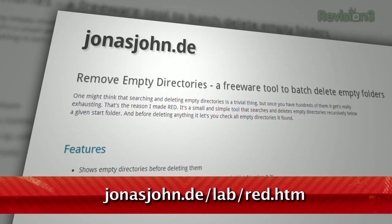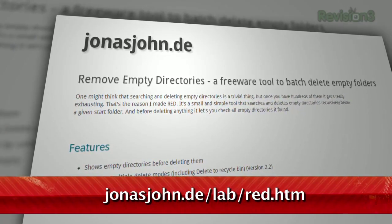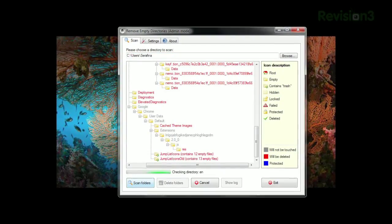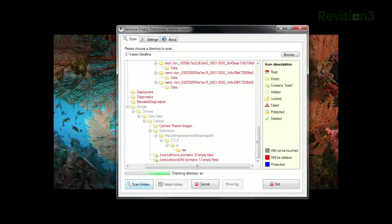So why not have a program do it for you? Just check out Remove Empty Directories, or RED, at the URL below. Just run the program and choose which directory to scan. As it scans, it'll list the folders that it has determined are empty.